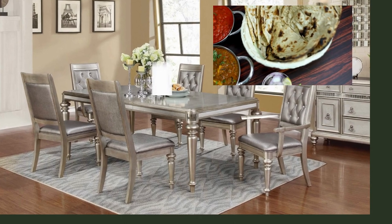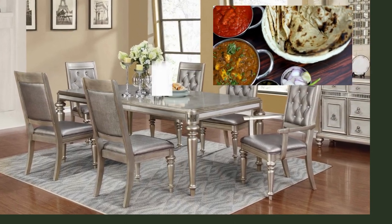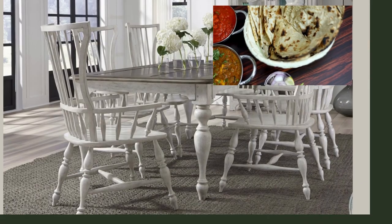This table transforms every meal into an artistic experience, infusing your dining area with a sense of style that's both inviting and visually captivating.